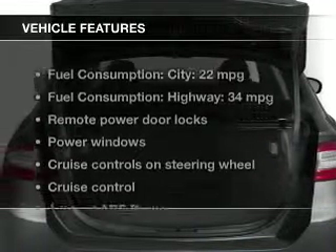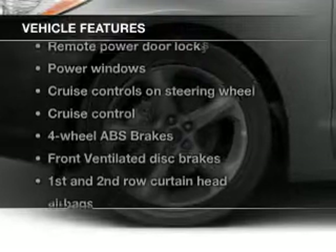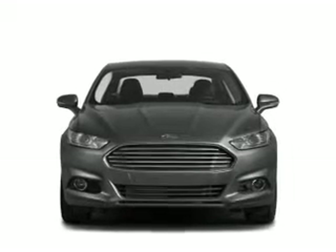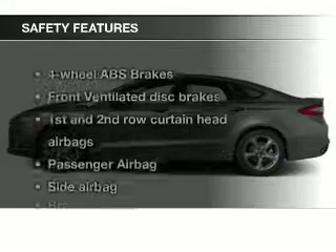The features include Bluetooth connectivity, Ford Sync voice activation, digital audio input, a tilt and telescopic steering wheel, an alarm system, cruise control, keyless entry, a trip computer, an MP3 player, and privacy glass.